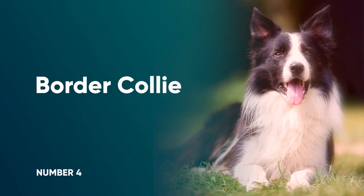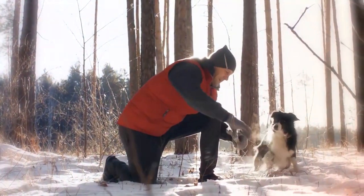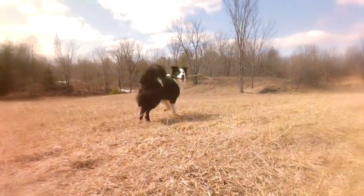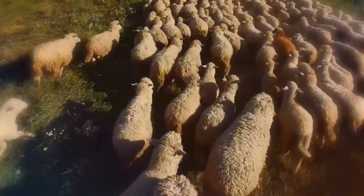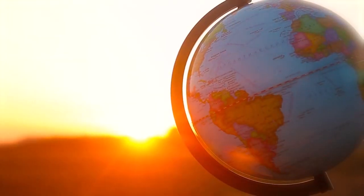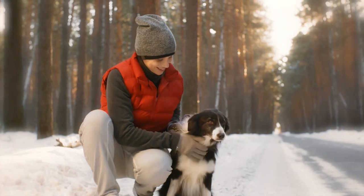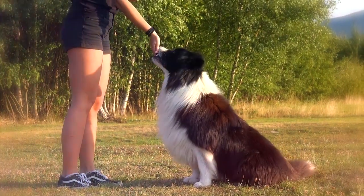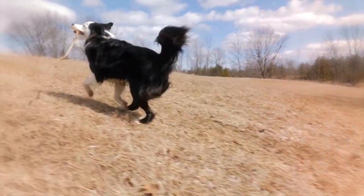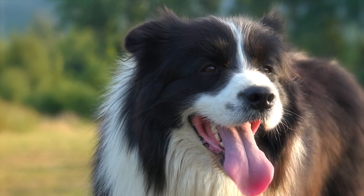Number 4: Border Collie. When you think of the ultimate herding breed, the Border Collie will no doubt spring to mind. Developed on the Scottish-English border for their natural ability and drive to herd sheep, they continue to be widely used as working farm dogs across the world. Many experts argue that the Border Collie is the smartest of all dog breeds, and they're known for their obedience, unfailing loyalty, and desire to please. A Border Collie's work ethic is incredibly strong, and ensuring they have a job to do will help them thrive.